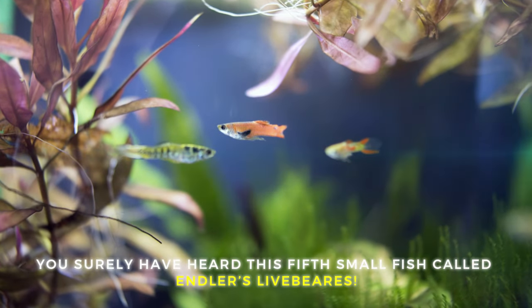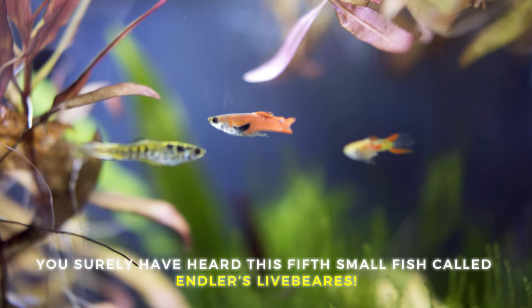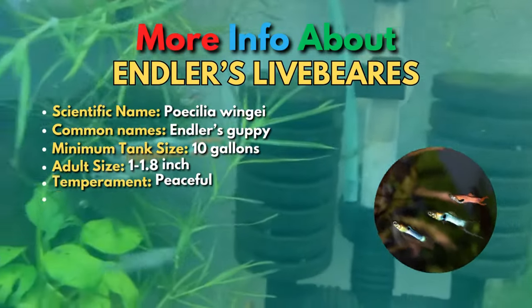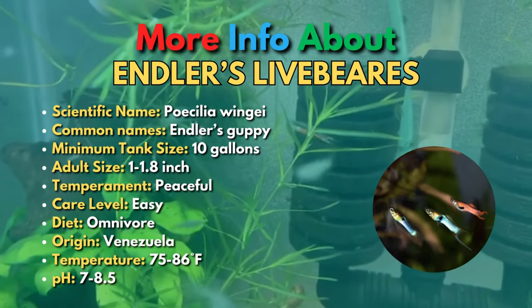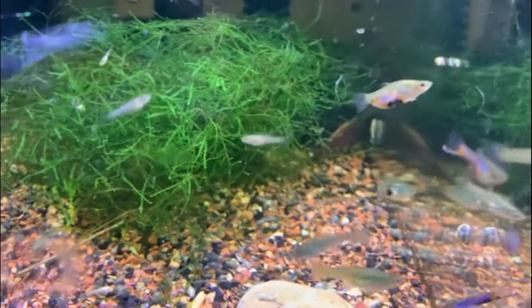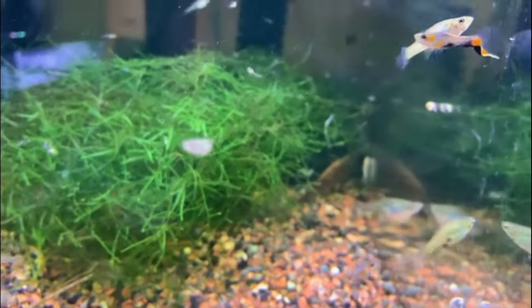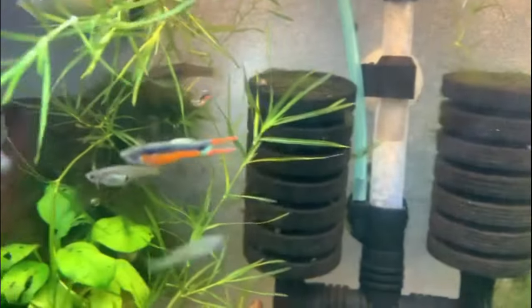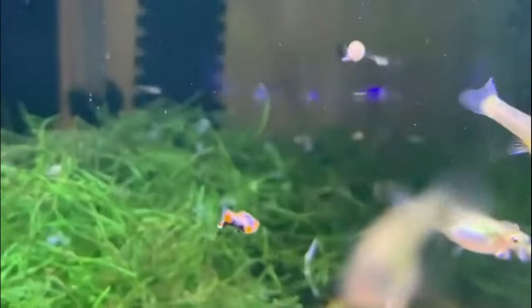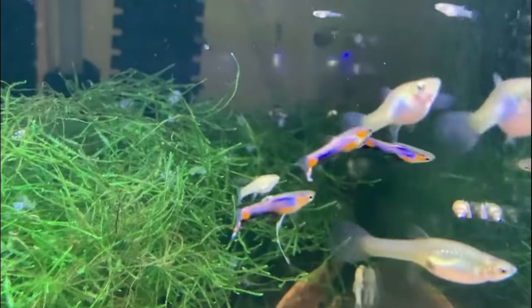The fifth small fish is Endler's Livebearers. Endler's Livebearers are great fish for beginners who do not have the room for a large fish tank. These fascinating fish have amazing colors and beautiful fins, and are really easy to breed. Male Endler's Livebearers have amazing multicolored markings, particularly in orange and black. The females are pretty plain in comparison, and also grow much larger.